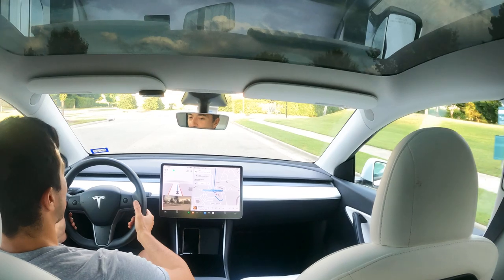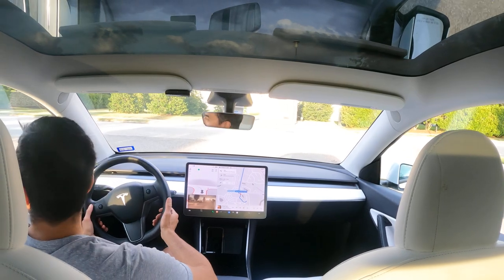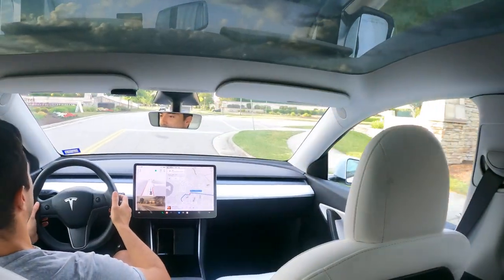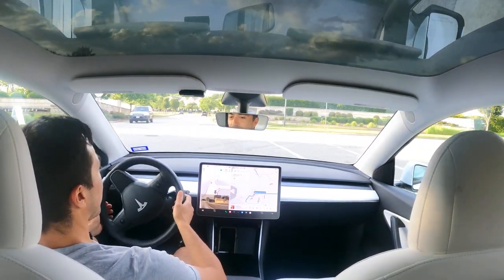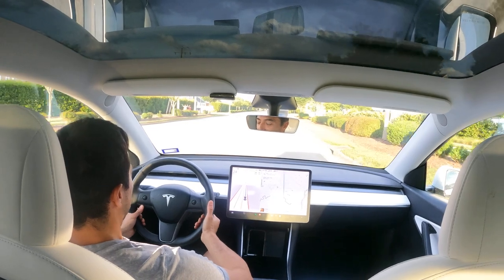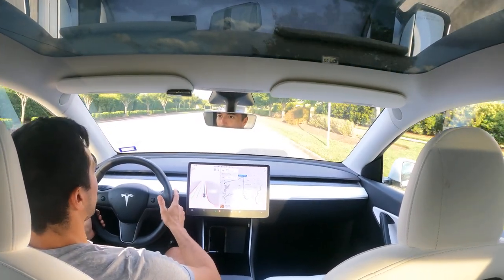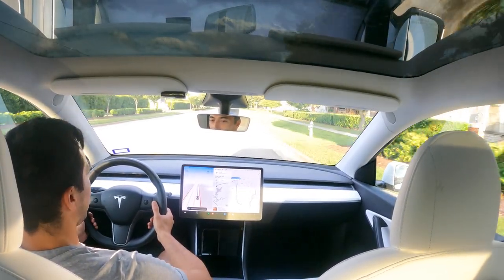Coming to another stop sign, going to take the first left-hand turn. Let's see how this plays out. It creeps up a little bit, sees it, and it's assertive with the turn. We've got a car coming in the opposite lane also looking to take a right-hand turn. Tessie recognizes that, solidly handles it. Gets out of the way of the cones, speeds up to the 35 mph speed limit.